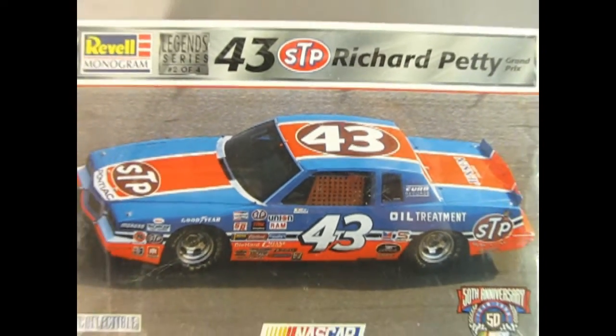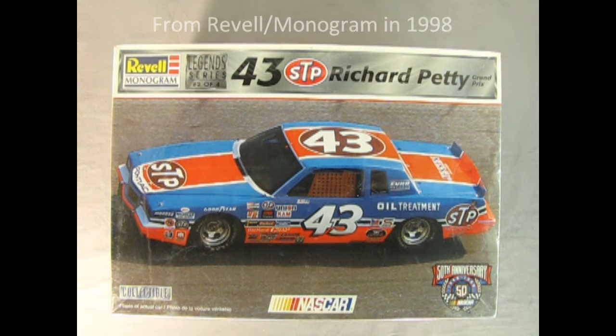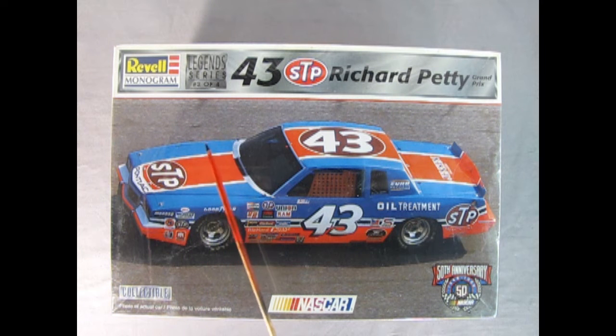And now we're going to take another look at a great legacy NASCAR. This is Richard Petty's 1984 Pontiac Grand Prix. This is another one of the racing series, number two of four. Unfortunately, it's the only one we have in stock. This is Richard Petty's number 43 STP car.